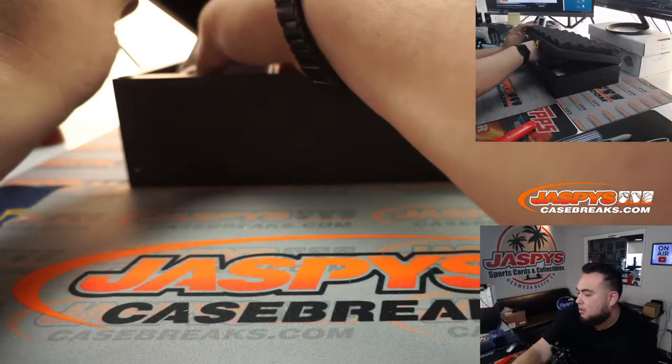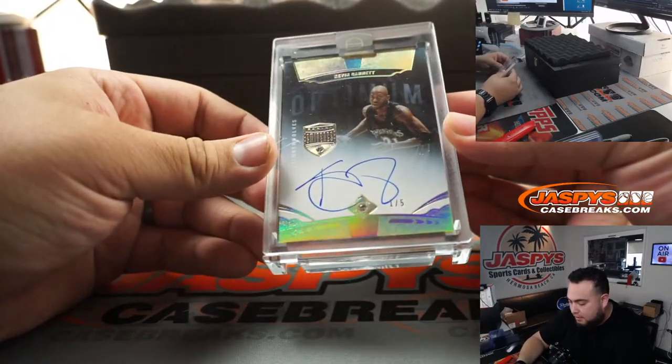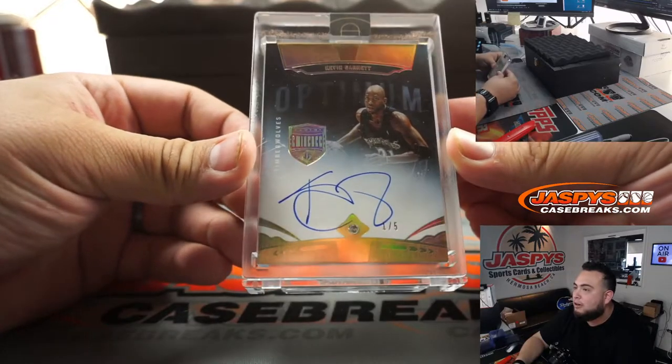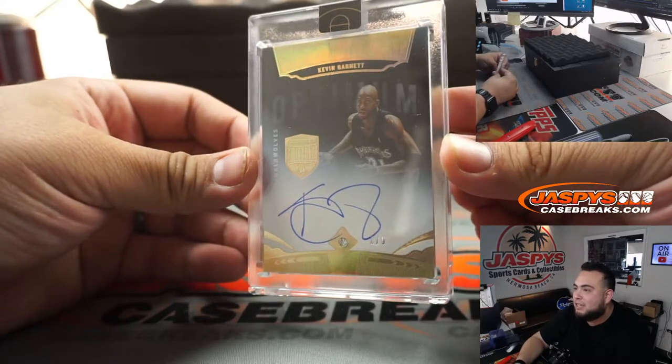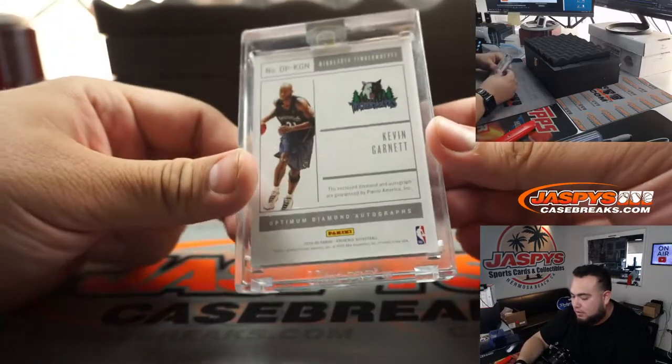First one we got is a one out of five — Optimum Diamond Autograph of KG, Kevin Garnett. T-Wolves edition, of course.